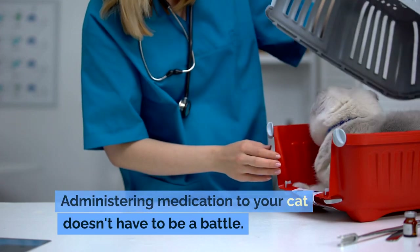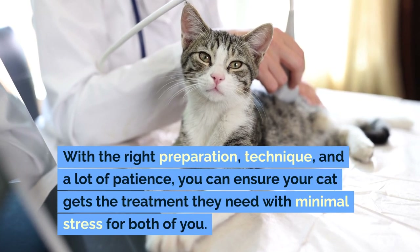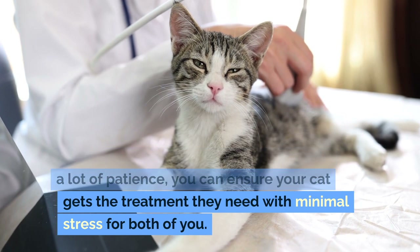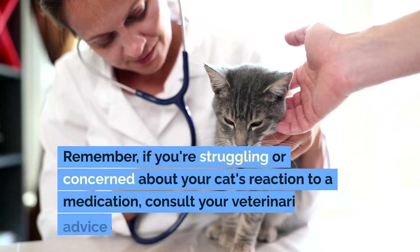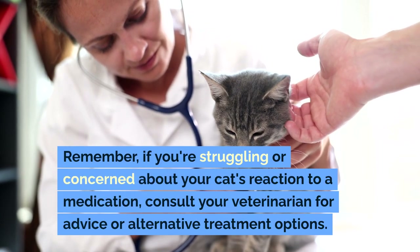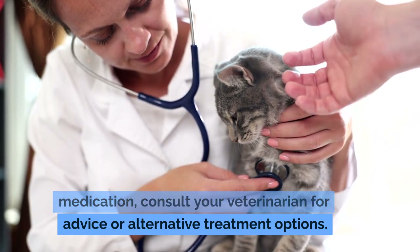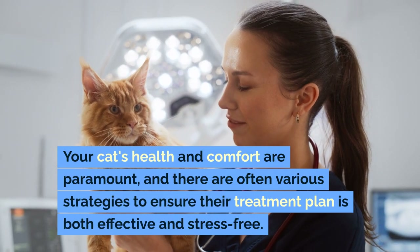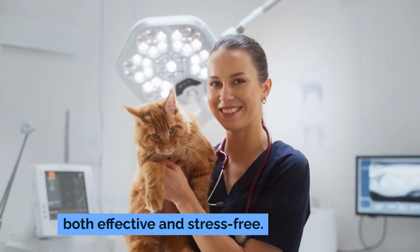Administering medication to your cat doesn't have to be a battle. With the right preparation, technique, and a lot of patience, you can ensure your cat gets the treatment they need with minimal stress for both of you. If you're struggling or concerned about your cat's reaction to a medication, consult your veterinarian for advice or alternative treatment options. Your cat's health and comfort are paramount, and there are often various strategies to ensure their treatment plan is both effective and stress-free.